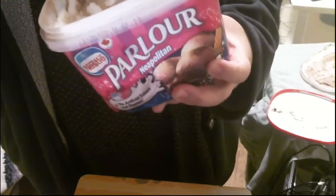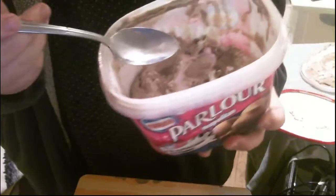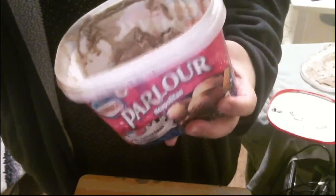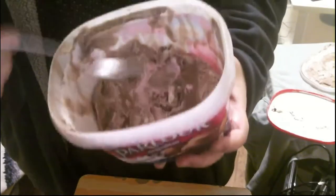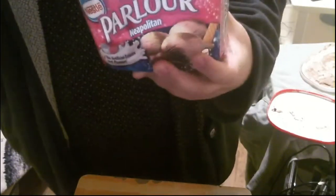It reminds me of years ago when I had this no-name brand — not the No Name company brand, but some sort of no-name brand I hadn't heard of before. Their strawberry was really bad. Might have been out in Toronto. So yeah, that's what this strawberry flavor makes me think of. I don't really care for it.